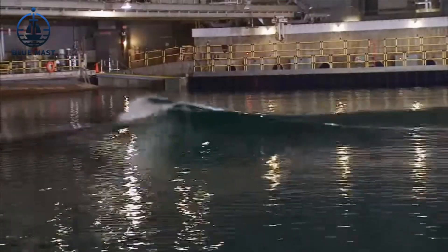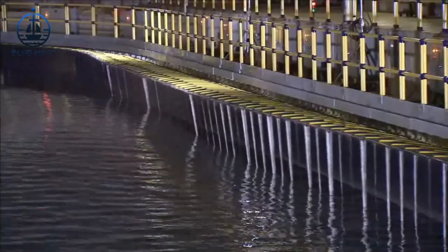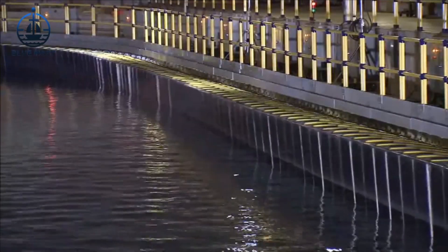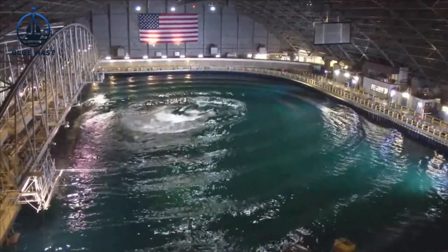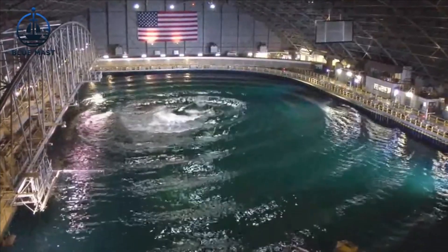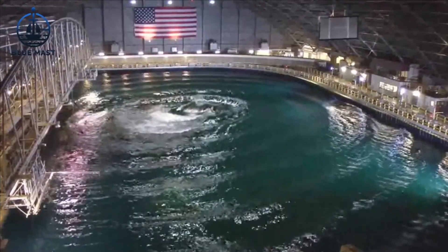Just a short distance from MASC, another critical testing facility plays a pivotal role in naval engineering: the David Taylor Model Basin. Home to one of the world's largest towing tanks, this site is indispensable for further hydrodynamic testing, especially focusing on a ship's propulsion and resistance characteristics.